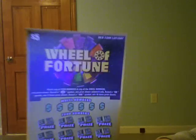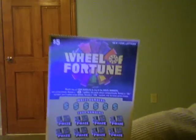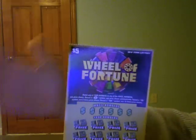Is that Vanna White? Oh no, it's just Mr. Scratchlotto, presenting the Wheel of Fortune Scratchlotto ticket.